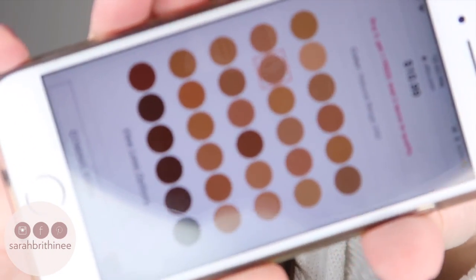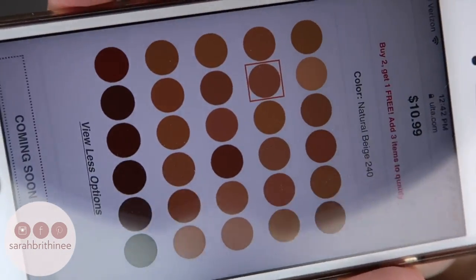This retails for $10.99 and it comes in 30 shades. The shade range looks pretty good — it looks decent, but the shades feel a little misleading online because the lightest shades don't look that light, which is why I picked the shades that I picked, but they ended up being way lighter in person. So that was kind of a bummer for me.